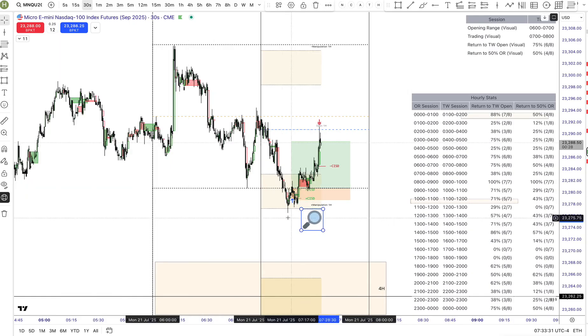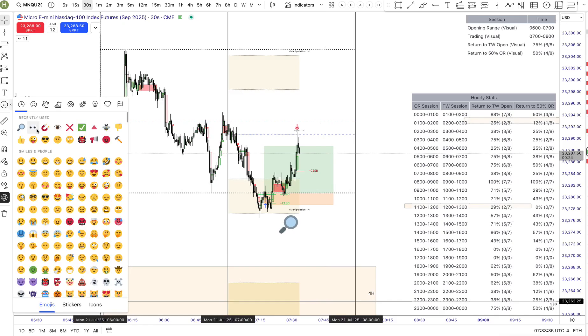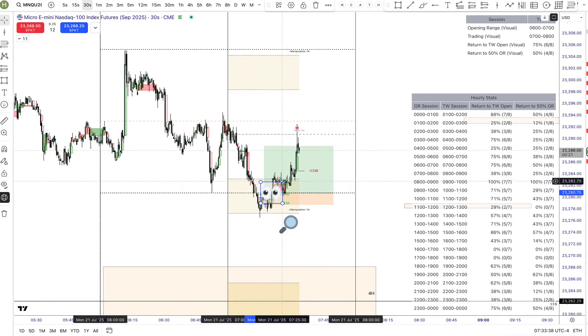Trading based on 17 years of statistical data, combined with key reversal zones and high confluence signals like CISD plus IFVG, delivers a significant and repeatable edge over the market.